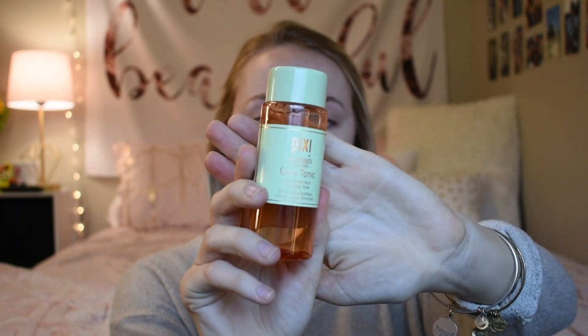Even though this day is so gloomy and all I want to do is lay in bed, I figured why not make a video. To start off, I already used my Pixi Glow Tonic Toner, and I've also moisturized my face with the Clinique Moisture Surge Intense Skin Fortifying Hydrator — it is a gel cream. I use my moisturizer to act as a primer. Now I'm going to go ahead and go in with foundation first, before I do my eye look.